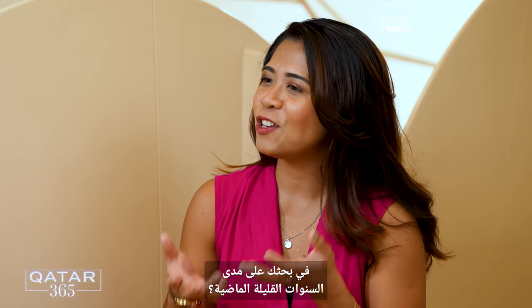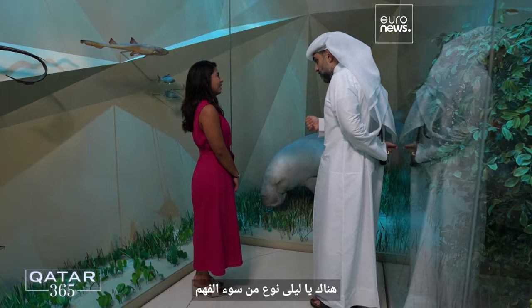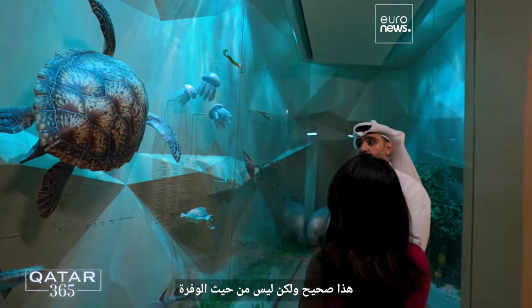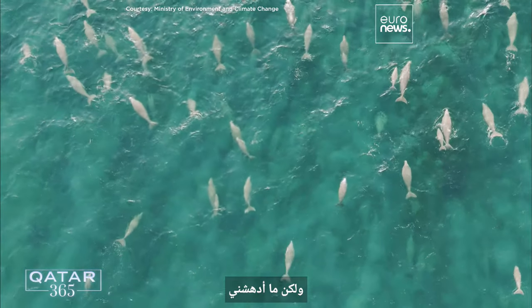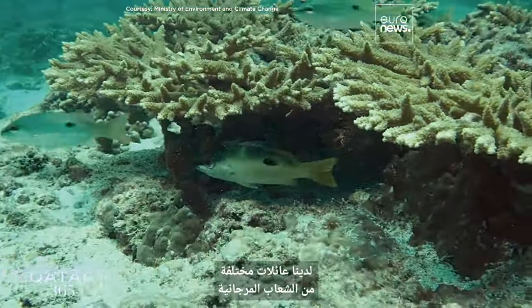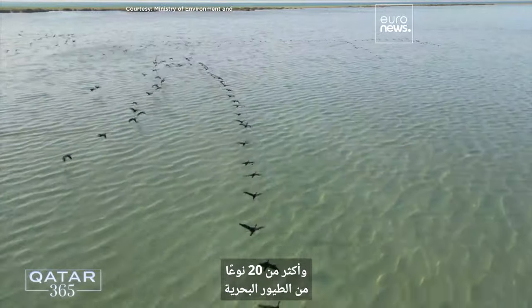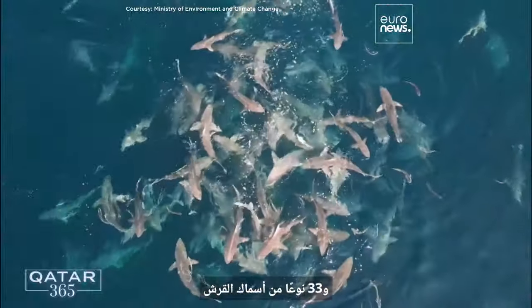What's been some of the most surprising findings in your research? There is a misconception that a desert environment or harsh environment doesn't sustain biodiversity. Maybe it won't be as abundant as a tropical environment, but what has amazed me is the species richness in Qatar's marine environment. We have different families of corals, different species of seagrasses, more than 20 species of seabirds, more than 60 species of cartilaginous fishes, and 33 species of sharks. The species richness within the state of Qatar has been really remarkable.